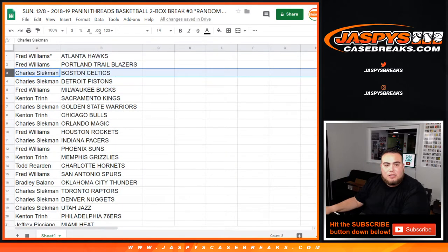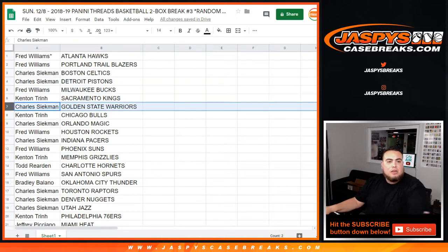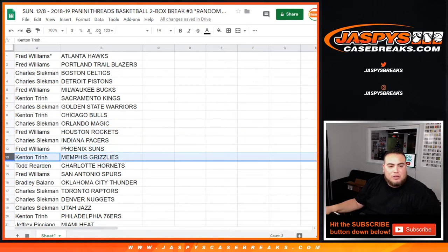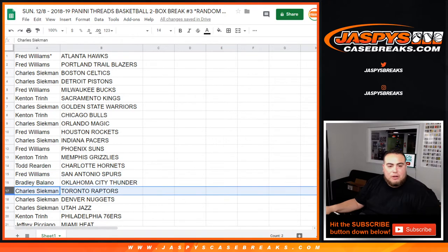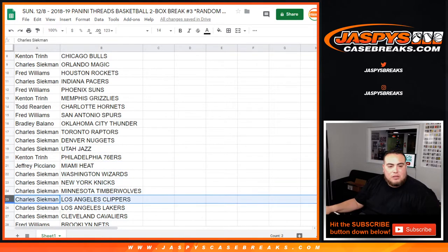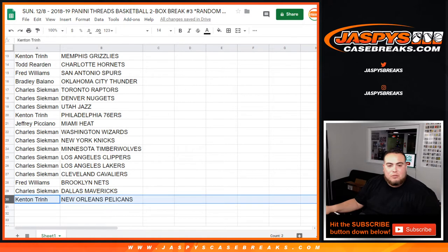Blazers. Charles with the Celtics, Pistons. Fred with the Bucks. Kenton, you have the Kings. Charles, you have the Warriors. Kenton with the Bulls. Charles with the Magic. Fred with the Rockets. Charles, you have the Pacers. Fred with the Suns. Kenton with the Grizzlies. Todd, you have the Hornets. Fred with the Spurs. Bradley, you have the Thunder. Charles with the Raptors. Nuggets and Jazz. Kenton, you have the 76ers. Jeffrey with the Heat. Wizards, Knicks, T-Wolves, Clippers, Lakers, Cavs. Fred with the Nets. Charles, you have the Mavericks. Kenton with the Pelicans.